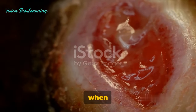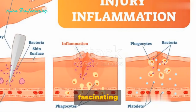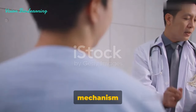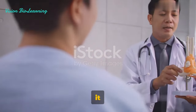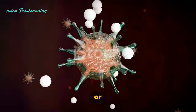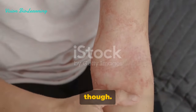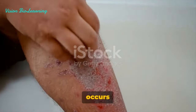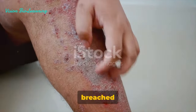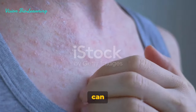Ever wondered what happens in your body when you get a cut or a scrape? It's a complex and fascinating process known as inflammation — your body's natural defense mechanism against anything it perceives as harmful. This could be pathogenic bacteria, viruses, or fungi that have infiltrated your system. It's not just microscopic invaders though. Inflammation also occurs in response to external injuries like scrapes or foreign objects, and even the effects of chemicals or radiation can trigger it.